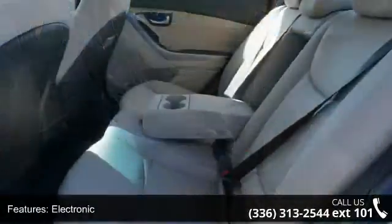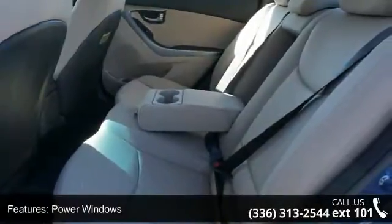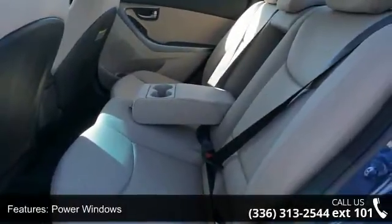Airbags Front Dual, Air Conditioning Front Single Zone, and Air Conditioning Front.